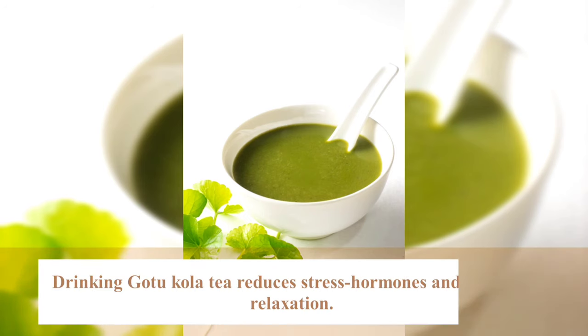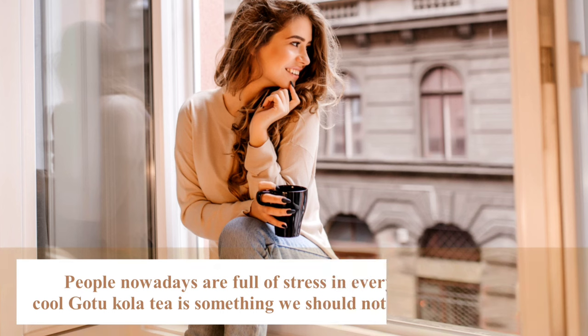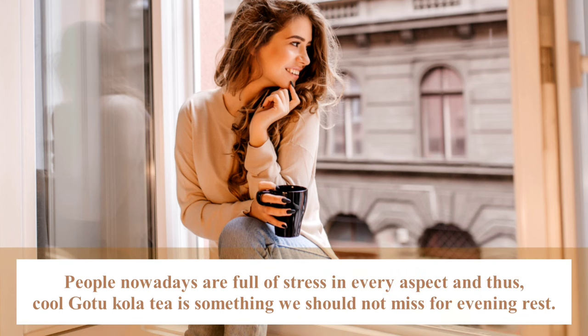Drinking Cotocolar tea reduces stress hormones and aids relaxation. People nowadays are full of stress in every aspect. Cool Cotocolar tea is something we shouldn't miss for evening rest.